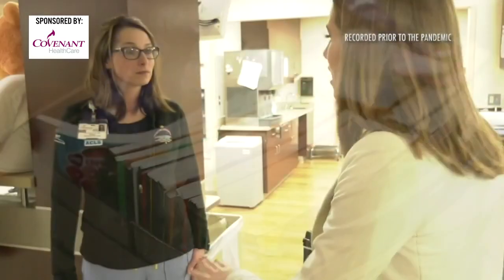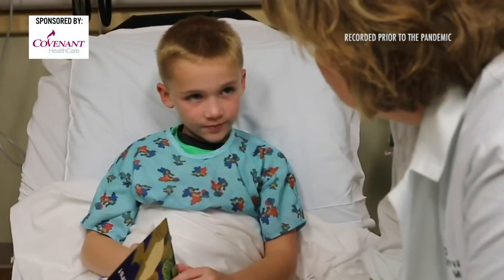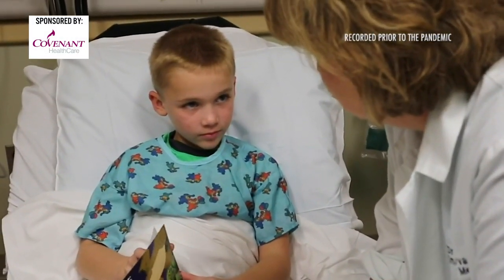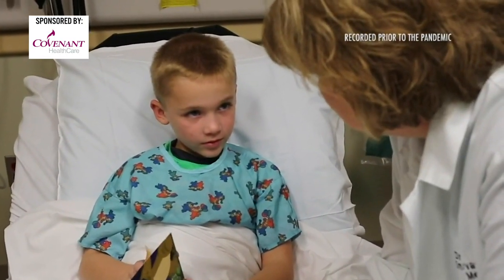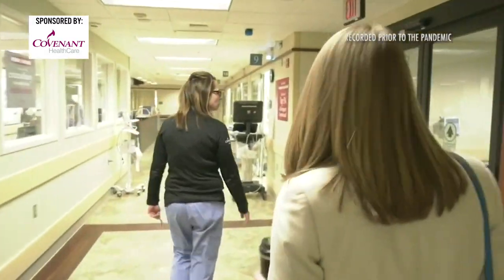How many staff members do you have in the ER? A little over 200. More than 15,000 kids came through the emergency room during a peak year — it averages just over 12,000. Covenant's emergency care center boasts 65 beds.